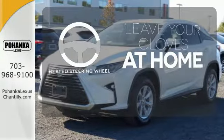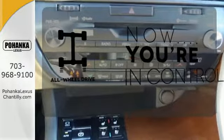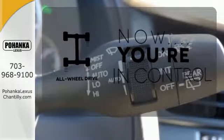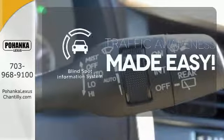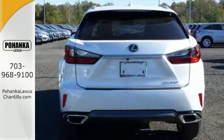Leave your driving gloves at home thanks to the heated steering wheel. This vehicle with its grippy all-wheel drive can handle anything Mother Nature throws at you. The blind spot indicator helps you maneuver through traffic. The bold, aggressive look screams for adventure.